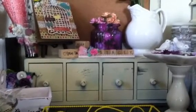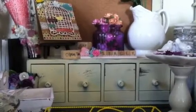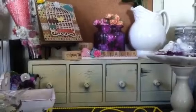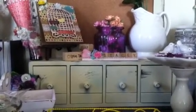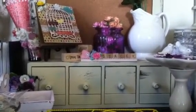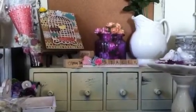Hello everyone, it's Stacy! In this video I wanted to share with you some things I picked up at the dollar store. I just went in there for some glue sticks and came out with everything else but glue sticks, so I probably have to go back today because I need to finish up some projects. I also wanted to share something I've been working on.